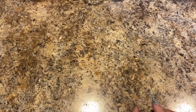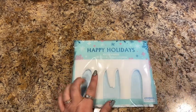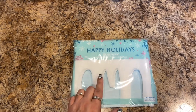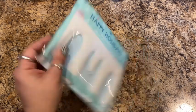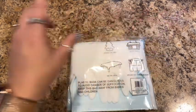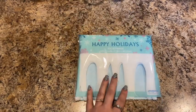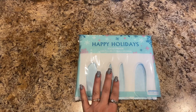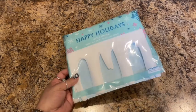Another Christmas ornament type thing is this icicle — it's seven inches by eight inches, again by Happy Holidays. I thought about putting this on my entry table because I'm doing kind of an iridescent silver type theme when you walk in the door.